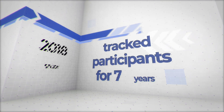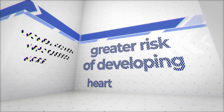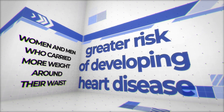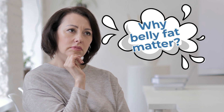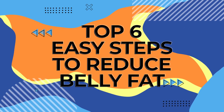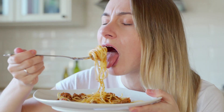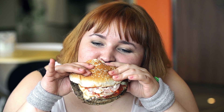A further 2018 study tracked participants for seven years. They concluded that women and men who carried more weight around their waist had a much greater risk of developing heart disease. So why does where we store fat matter? We're about to explore this, as well as uncover our top six steps to get rid of belly fat and the number one food that could be causing excess weight around the middle.